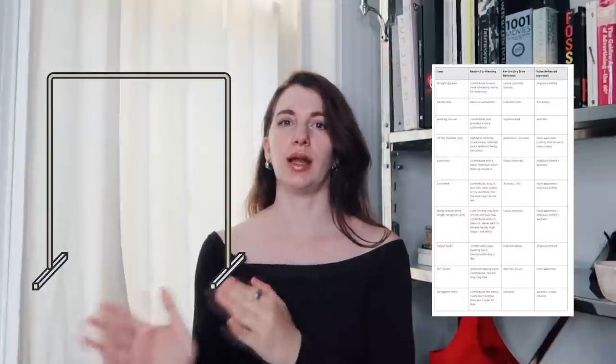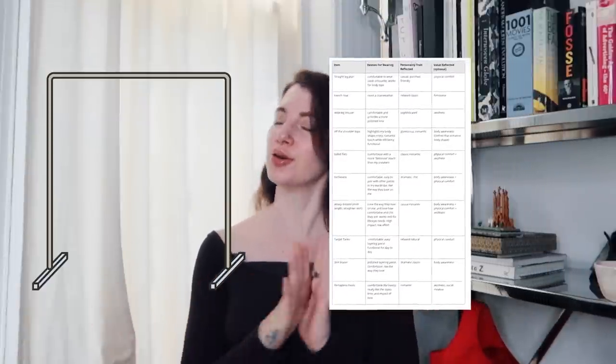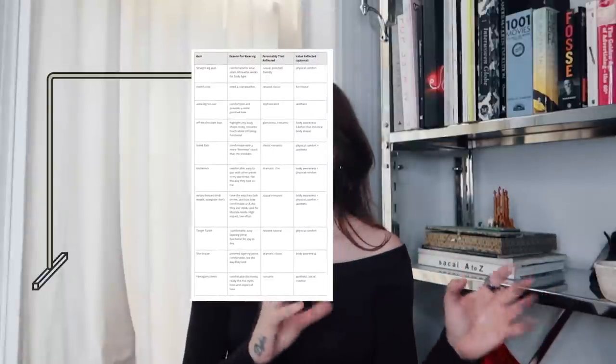Why do I ask you to take those photos? Because it can really illuminate what your A-plus pieces are — the pieces that you use regularly, that serve you incredibly well in your day-to-day lifestyle, and that you enjoy wearing. What I want you to do is take all the pieces you regularly wear and put them on the left side of your closet, either from memory or from your daily outfit photos.